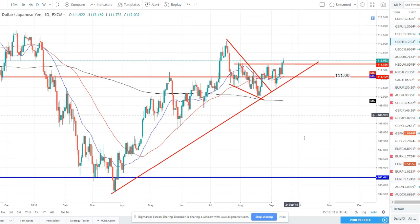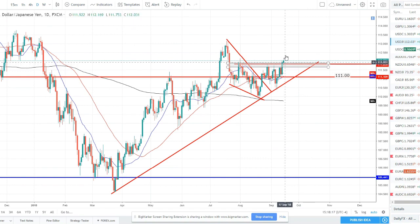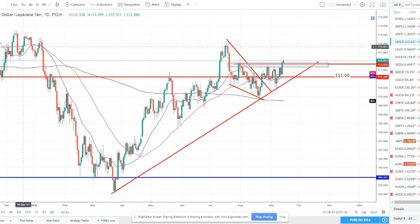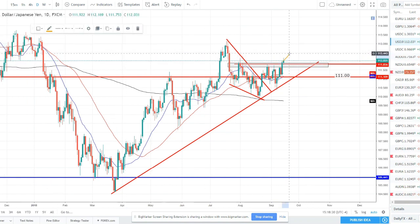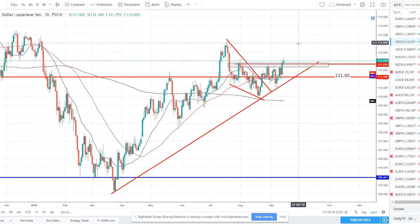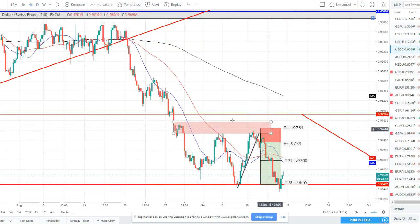Dollar yen broke above a significant resistance level — we're now trading up above 112. Looking left, all through this area has held as resistance, price has bounced off it every time. Now price has broken and closed above it. Friday we have a little bit of indecision — small body, small wick candle — but we are up above this level. So we will be looking for longs in dollar yen. We could be looking for maybe a little more of a push to start the week, a pullback midweek, and then look for that long later in the week to try to catch this dollar yen long.